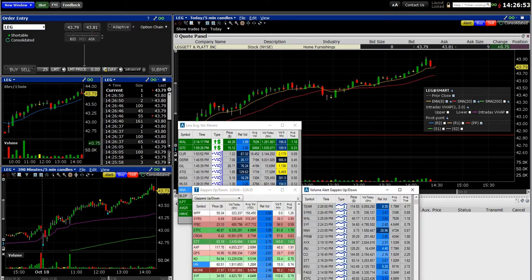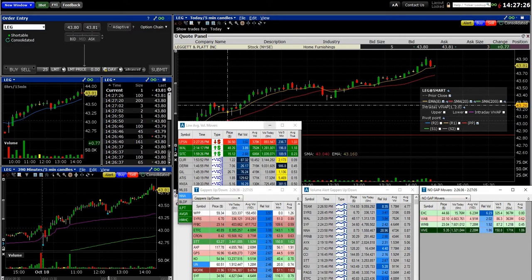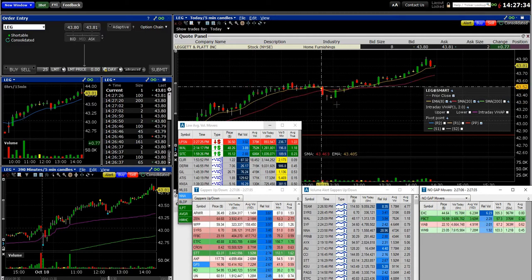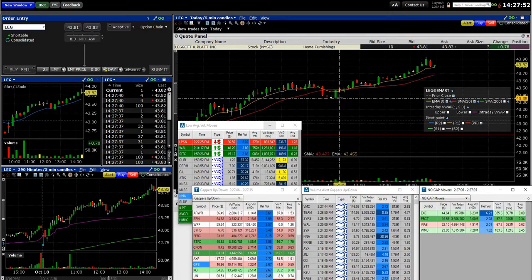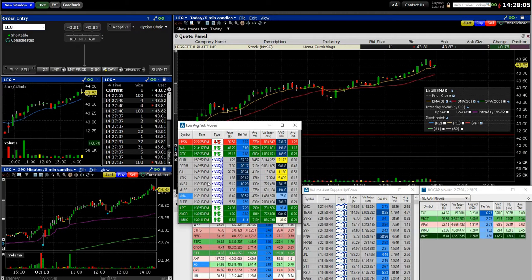A lot of my normal scans — like this gappers list and no-gap list — weed out those low-float, lower-volume stocks because they provide too many alerts. A lot of times stocks will pop up that technically fit the criteria, but because they're lower float they're not moving as smoothly. For example, this stock LEG popped into my new high scan and I kind of missed it. I love this pattern where it breaks the 8 and 20 EMA, has a little indecision doji, then a big green bar back up — that's a lower-risk entry because you can put your stop right below where it bounced.